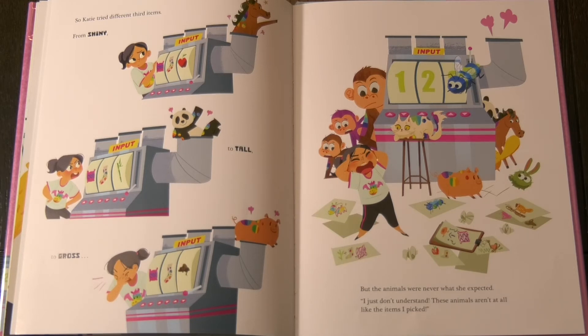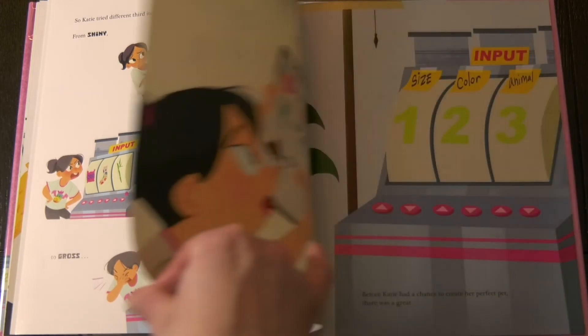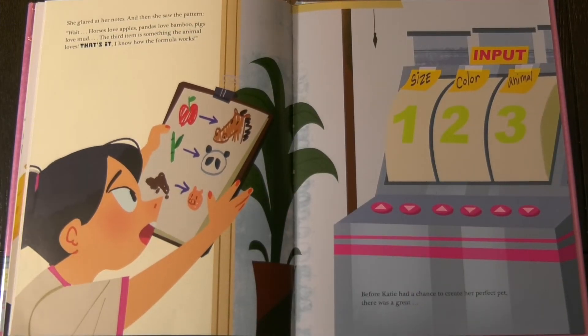I just don't understand. These animals aren't at all like the items I picked. She glared at her notes, and then she saw the pattern. Wait! Horses love apples. Pandas love bamboo. Pigs love mud. The third item is something the animal loves. That's it! I know how the formula works.